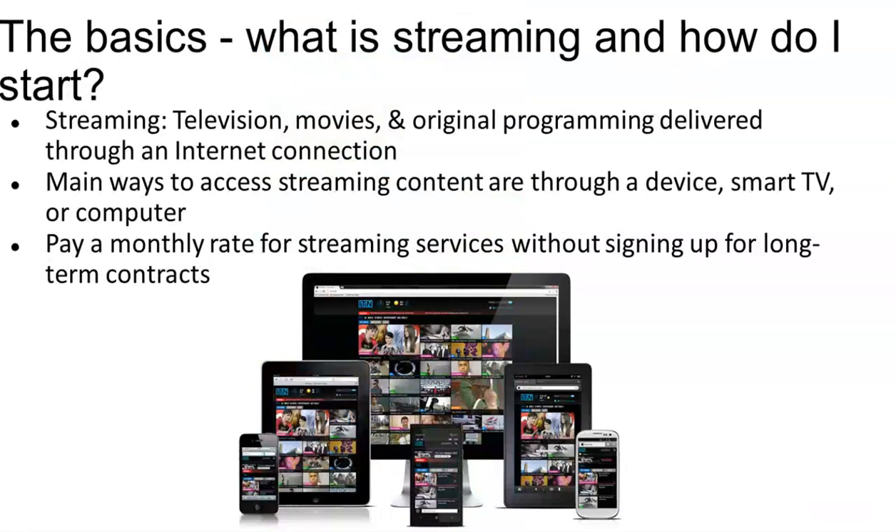Streaming, in effect, is television, movies, and original programming delivered through the internet to a device. There are many ways to access this — through a device, a smart TV, a computer. Generally, we pay a monthly rate for streaming services without signing up for a long contract. To many, that's a plus.